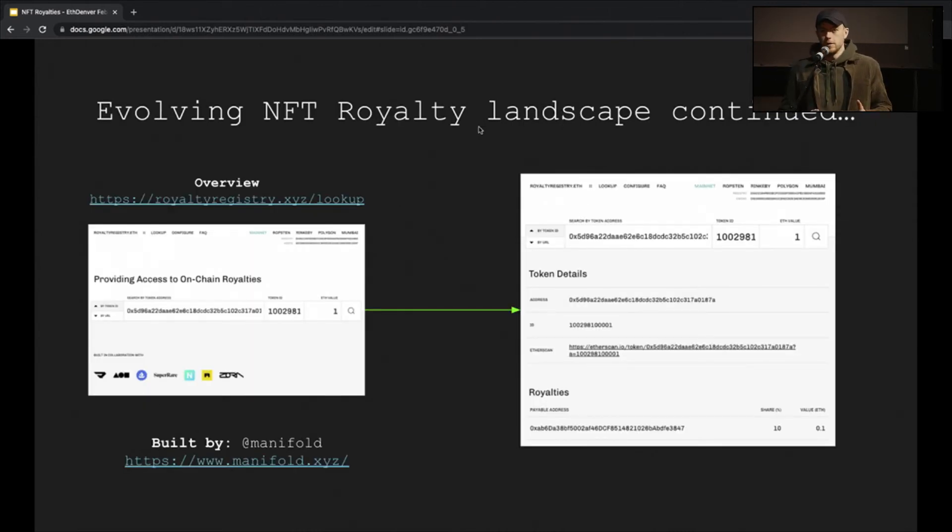I want to talk about the royalty registry in particular and why it's great. It's a set of on-chain smart contracts deployed on multiple rollups — mainnet, Ropsten, Rinkeby, and Polygon — and NFTs on those chains will have their own version of the royalty registry. The idea is that you would ask the royalty registry for the royalty information for a given NFT. The three parameters are the contract address, the token ID, and the sale price. The sale price is passed in because the smart contracts perform a percentage calculation on it, so the result of that calculation is undisputable.